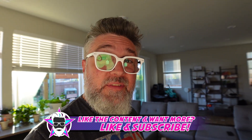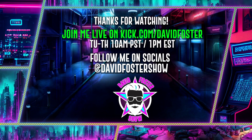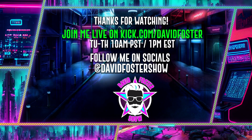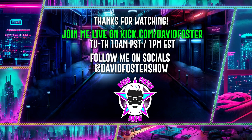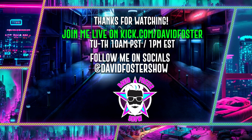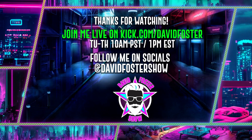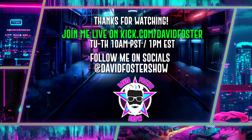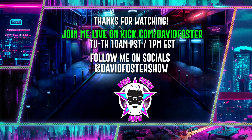Thanks for watching and I'll see you in the next video. Bye.